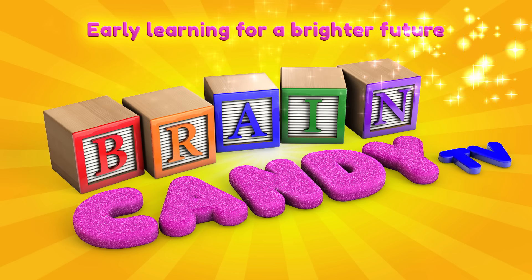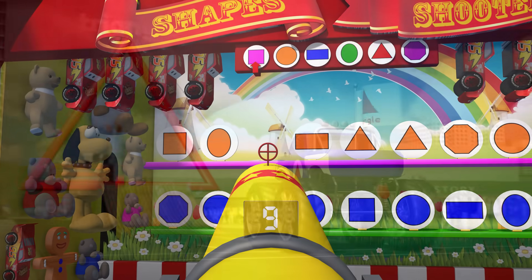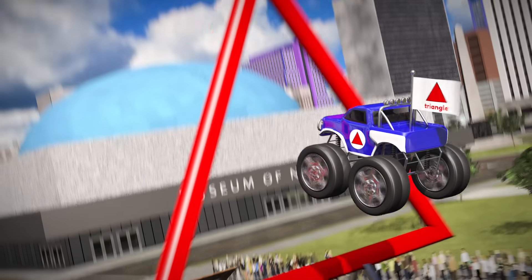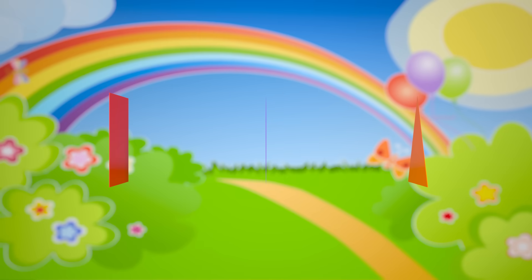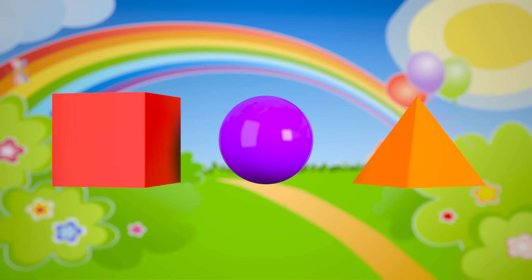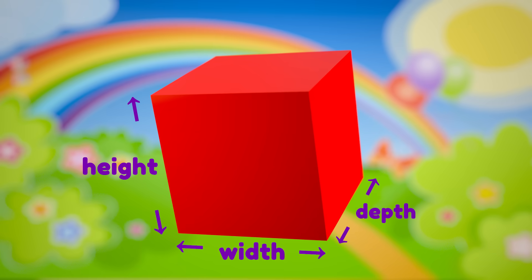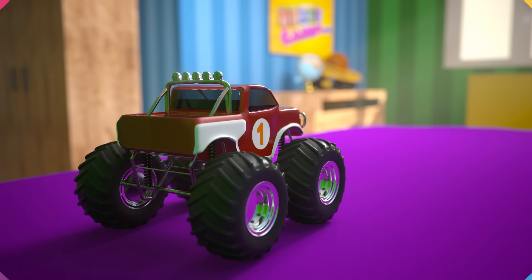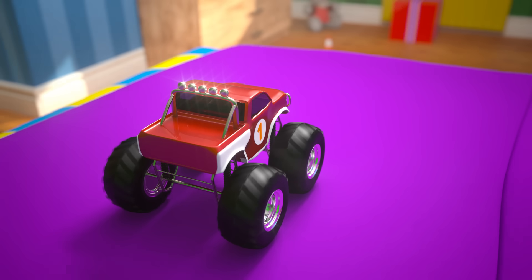Welcome back to Brain Candy TV! Hey Brainiacs! Do you remember when we learned about shapes at the carnival? That was so much fun! Those were two dimensional shapes, which means they're flat shapes with a width and a height. Today we're going to learn about three dimensional shapes. 3D shapes have three dimensions: width, height, and depth. Let's explore our bedroom with our cool monster truck toy and see if we can find things that look like 3D shapes.